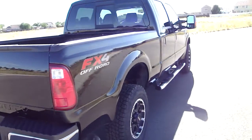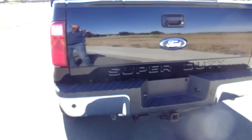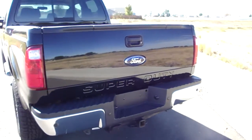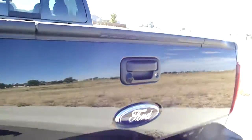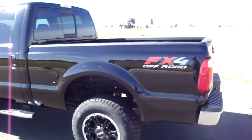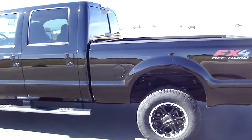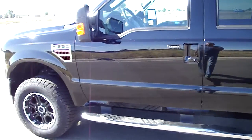It's a 350 diesel, 6.4 liter, fully loaded — does have the backup sensors. It also has, which I find awesome, this little backup camera for backing up and hooking up trailers. This is the first one we've had with that on it, and I tell you what, that's a night and day difference as far as backing up and hooking up trailers. It's a great feature to have.